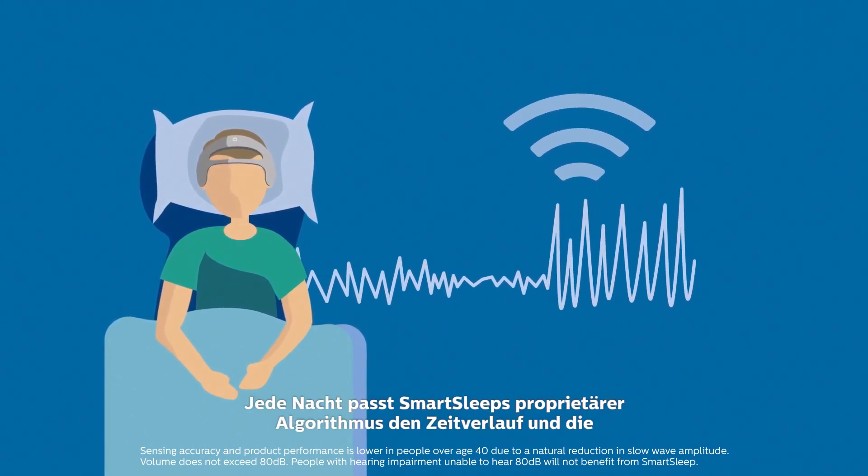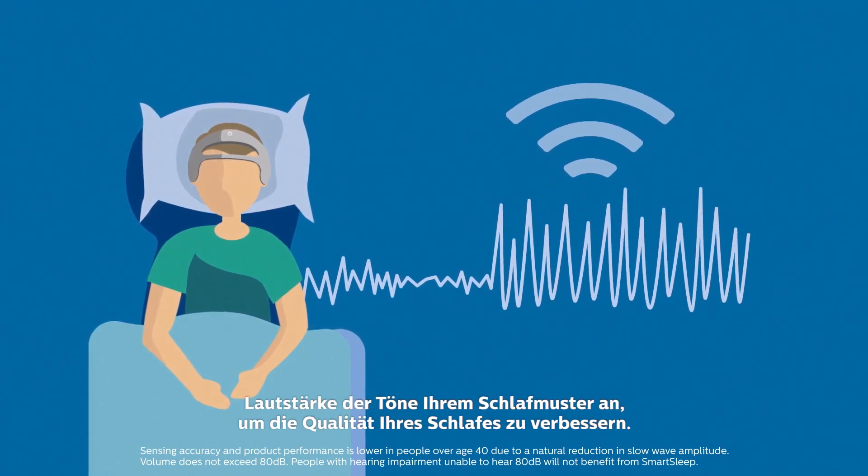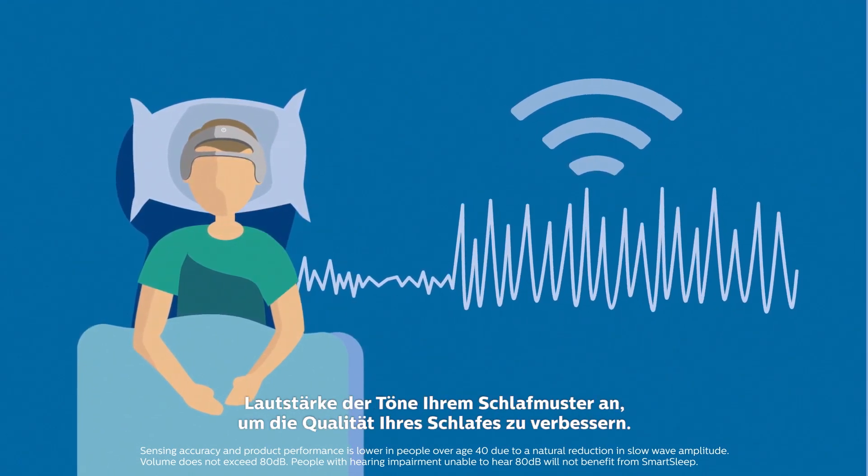Every night SmartSleep's proprietary algorithm customizes the timing and volume of tones to your sleep pattern to enhance your quality of sleep.